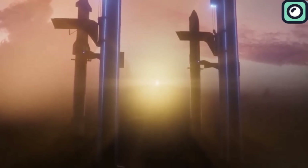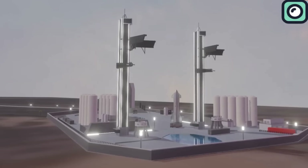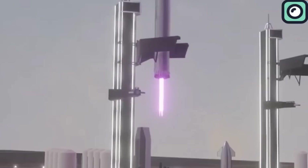This method eliminates the need for landing legs, reducing the booster's weight and allowing for quicker turnaround times.